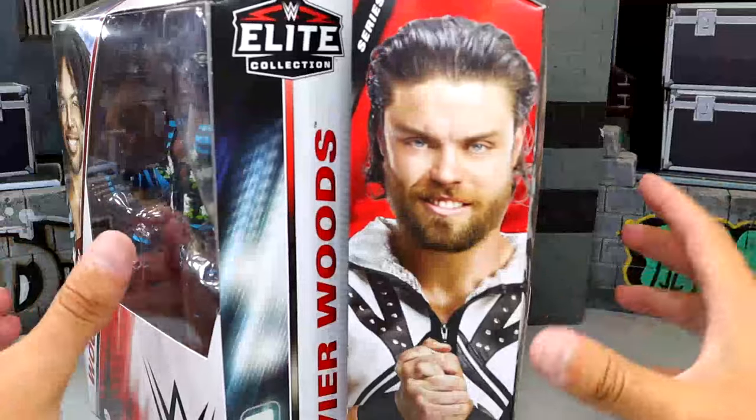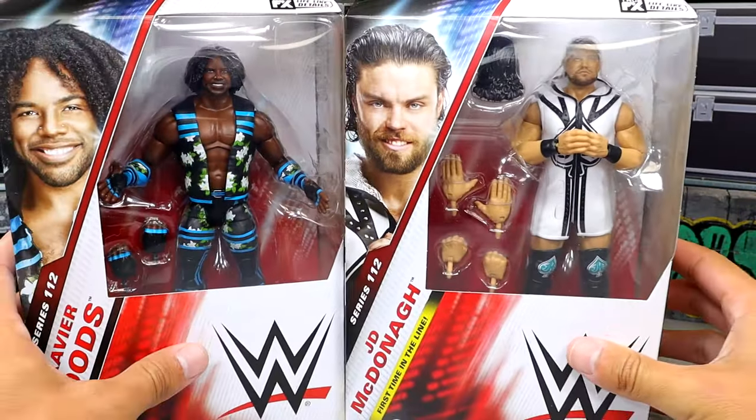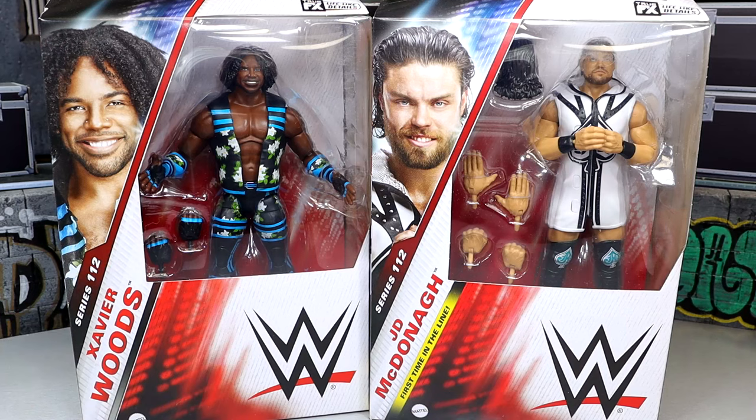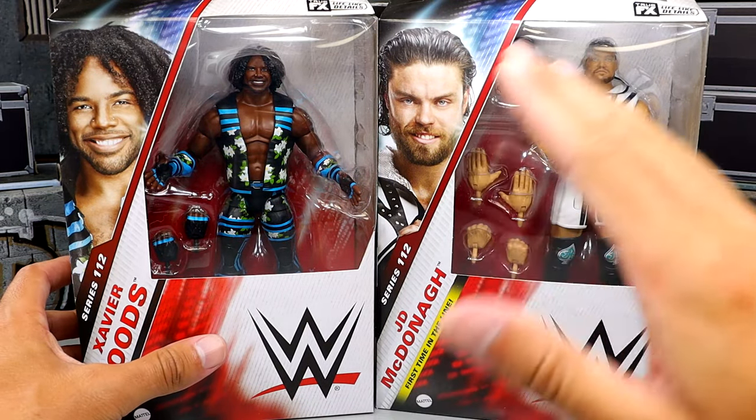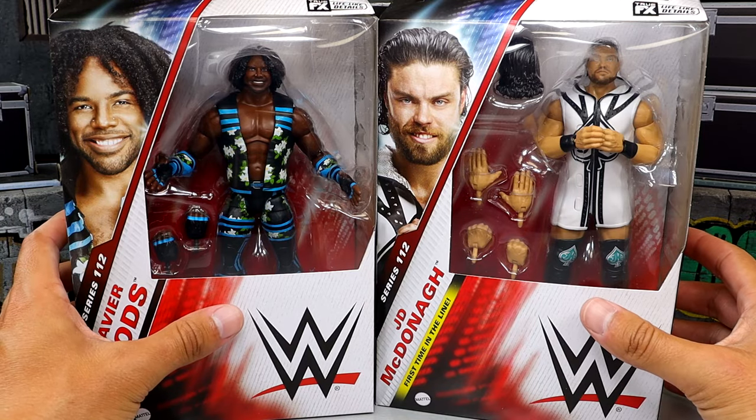It seemed like nobody really cared about this wave or the reviews — just didn't seem like people were hyped for Elite 112. The Bray Wyatt figure had been put off for a while; I know everybody's excited for Bray Wyatt, but it wasn't like it was a figure we hadn't really seen before. Not the most exciting wave. I don't know, are people over this line? It just doesn't seem like the hype was there, but you can let me know what you think.